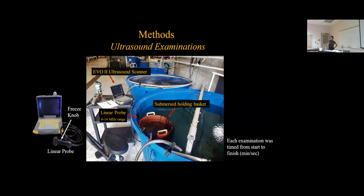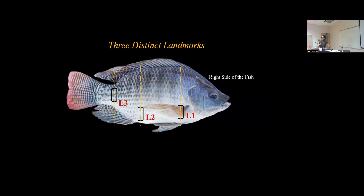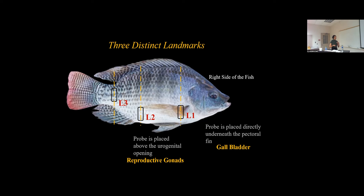In this study, three distinct landmarks were used for orientation, interpretation, and to verify the echogenicity from each landmark. Landmark 1: the probe was placed directly underneath the pectoral fin, giving a visual of the gallbladder. Landmark 2: the probe was placed above the urogenital opening, giving presence of the reproductive organs. Landmark 3: the probe was placed anterior to the caudal peduncle and just above the anal fin, giving a view of the muscle structure. All examinations were conducted on the right side of the fish.